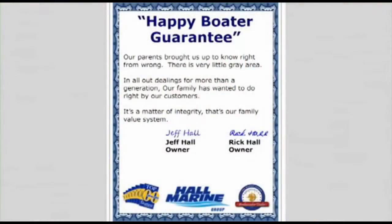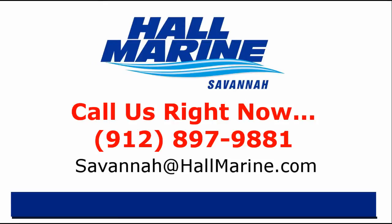Here's our dealership mission statement: Our parents brought us up to know right from wrong — there's very little gray area. In all our dealings for more than a generation, our family has wanted to do right by our customers. It's a matter of integrity — that's our family value system and our company's mission statement in the Carolinas and Georgia. If you are ready to own your first or next boat, give your local Hall Marine boat specialist a call to schedule a time to talk boats. I'd love to add your story to the over 13,000 happy boaters we've already assisted here at Hall Marine since 1976. Call your local Hall Marine boat specialist at the number listed below, or email sales@hallmarine.com.